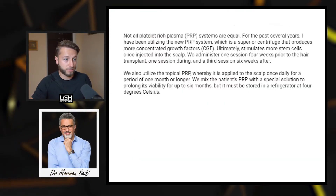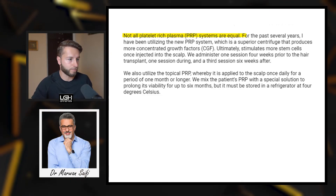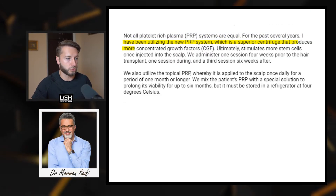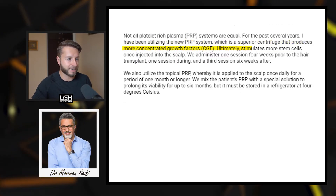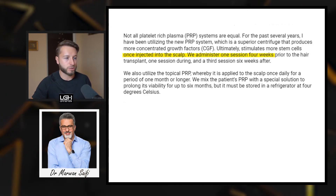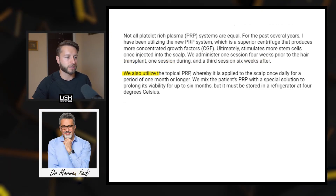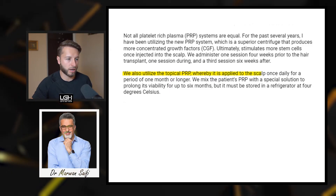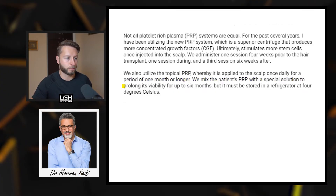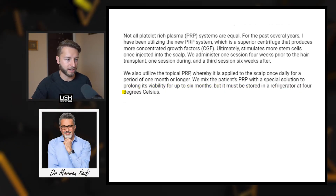Number five is Dr. Marvin Saifi from Poland, also specialized in FUE and FUT. He says: 'Not all platelet-rich plasma systems are equal. For the past several years I have been utilizing a new PRP system — a superior centrifuge that produces more concentrated growth factors, ultimately stimulating more stem cells once injected into the scalp. We administer one session four weeks prior to the hair transplant, one session during, and a third session six weeks after. We also utilize topical PRP, applied to the scalp once daily for a period of one month or longer. We mix the patient's PRP with a special solution to prolong its viability for up to six months, stored in the refrigerator at four degrees Celsius.'